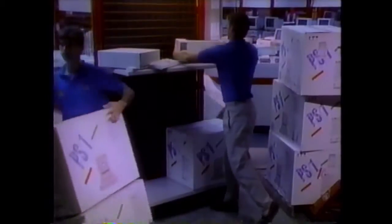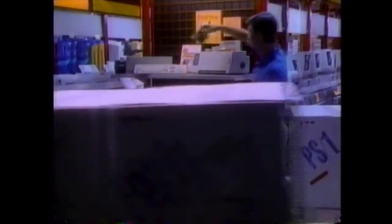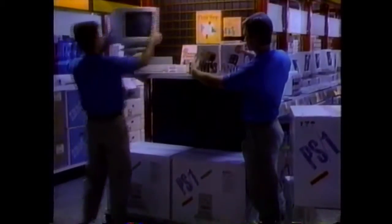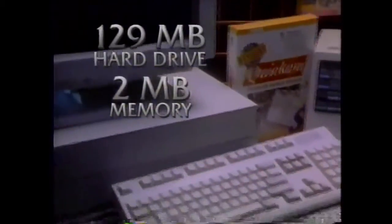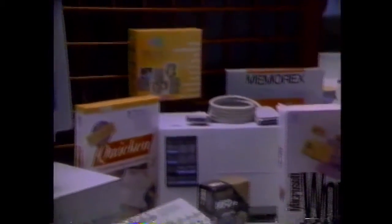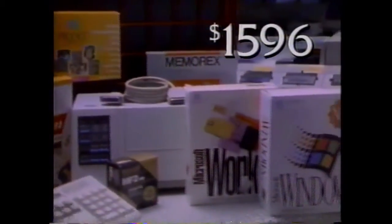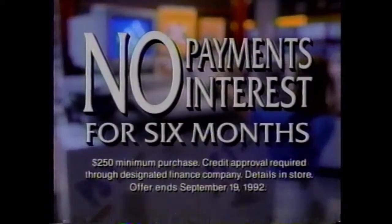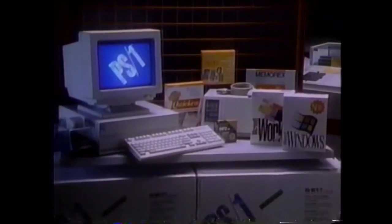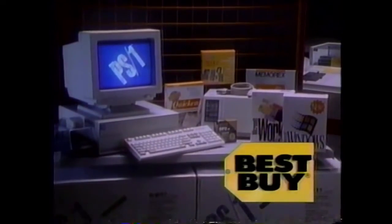Announcing IBM's newest personal computers — packed with features and now at a low Best Buy price. Get this IBM 386SX package for just $1,596 at Best Buy. It has a 129 meg hard drive, 2 megs memory, VGA color monitor, 24-pin printer, software and accessories — all for just $1,596. And this week, get no payments or interest for 6 months on all IBM computers. They're new, they're IBM, and they're at Best Buy.